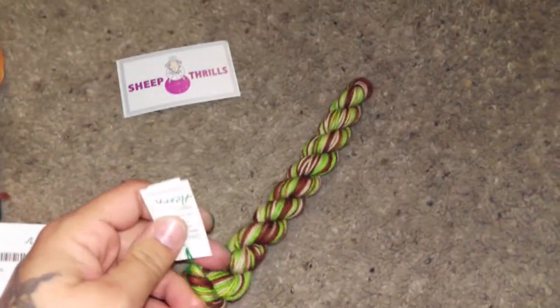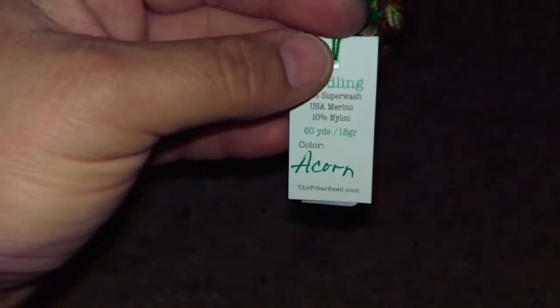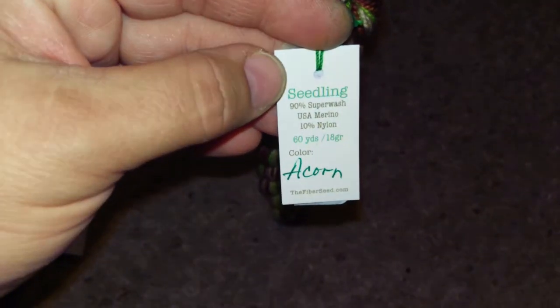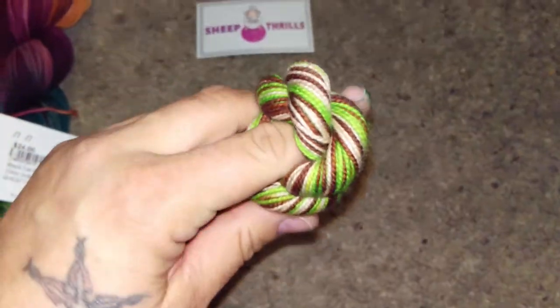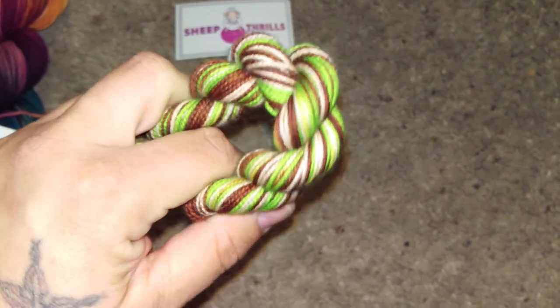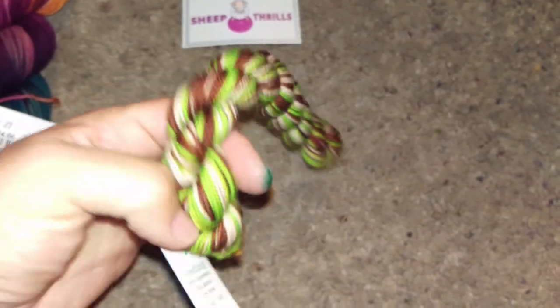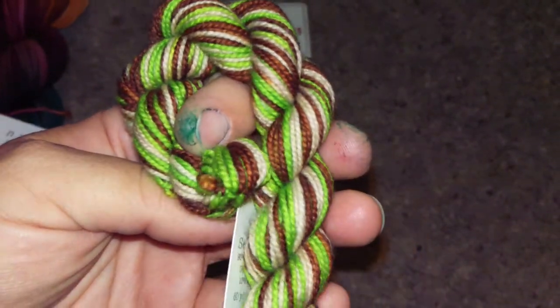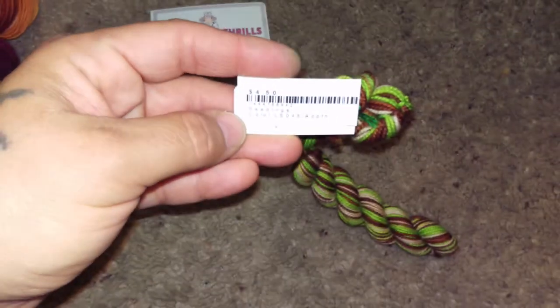Lastly, just a little seedling skein. This is from The Fiber Seed — Lindsay is actually in Tampa, so she's a local dyer. This is 90% superwash merino and 10% nylon in her Acorn colorway. I looked at the full-size skein but there was something about the way it looked re-skeined where I just wanted this mini one. I'll probably end up buying a full skein too because it's really pretty — greens, browns, and a beige color.